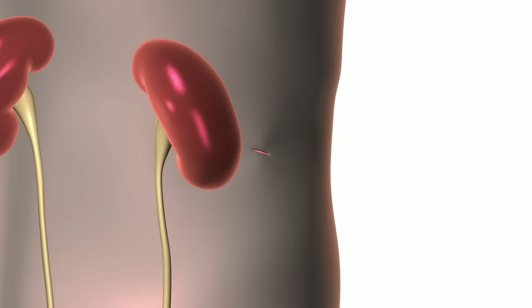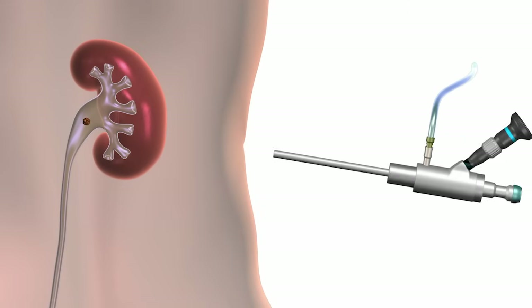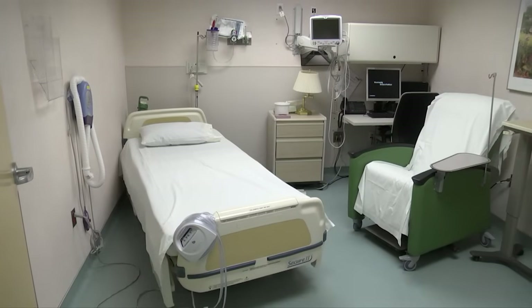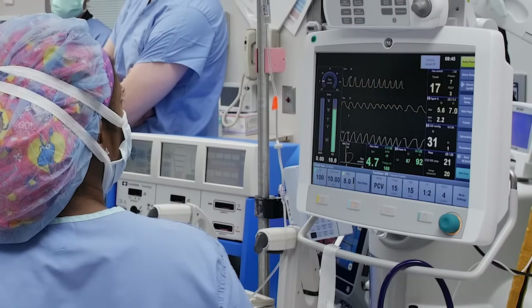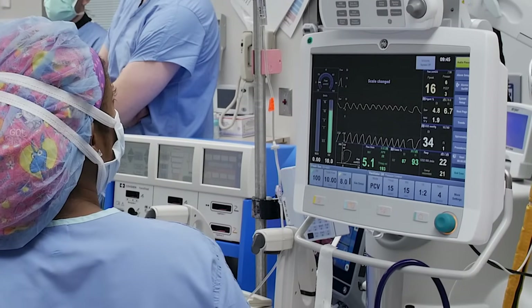A percutaneous nephrolithotomy is a surgical procedure in which the surgeon makes a small incision, about the size of a dime, in your back and inserts a tube directly into your kidney. This allows us to break up and remove the stones. This procedure requires an overnight observation and most patients will go home the next day. You will have general anesthesia, which means you will be asleep during the surgery.